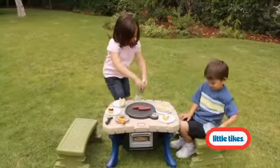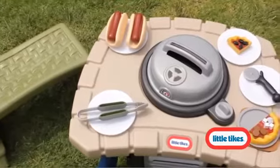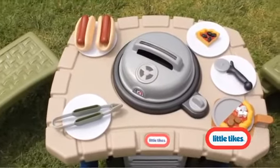Invite your friends to supper under the stars at this table for two. Includes 15 accessories that make your Little Tikes pretend play come alive.